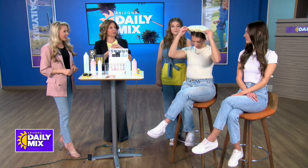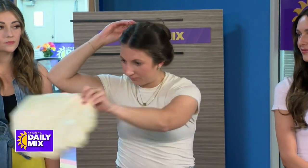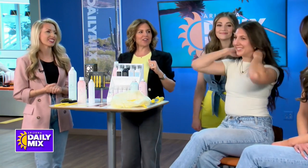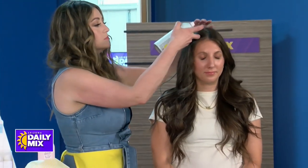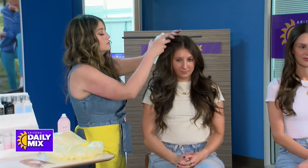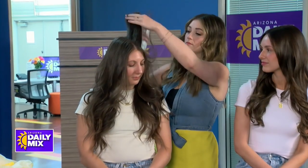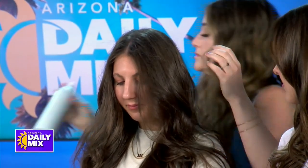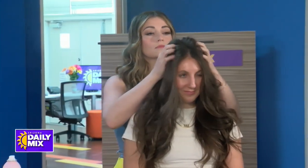Now she's out of the shower. Tawny is going to help her with a little bit of our Detox dry shampoo — this stuff is the best. She's going to go in and make sure any oils or moisture that's gotten in there is absorbed. You lift the hair and just zhuzh it in.